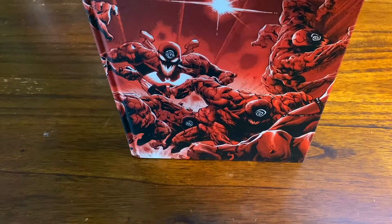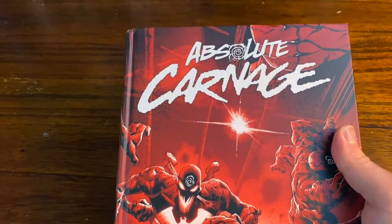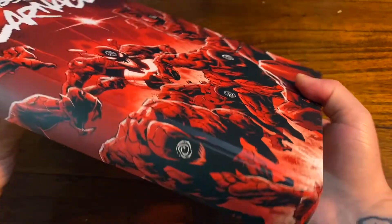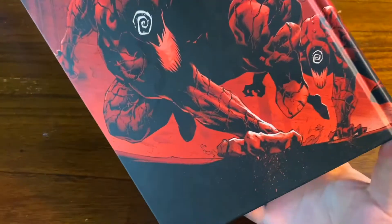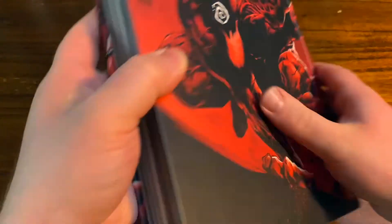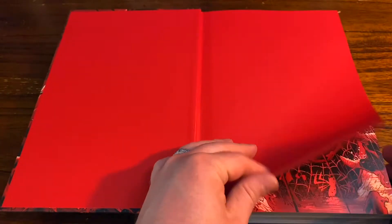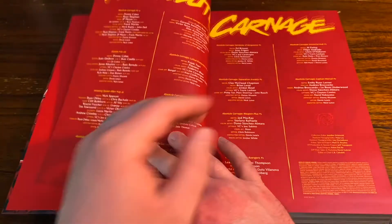Let's slide the dust jacket off and check out this awesome wraparound cover. You've got this glorious splash page image from Ryan Stegman and Frank Martin — just a great wraparound cover. They couldn't have picked anything better for this. I love it. It's got those nice bright red interior pages, and Miles Morales right there.